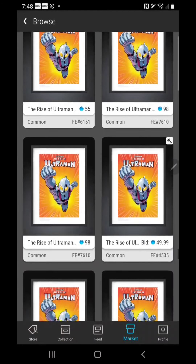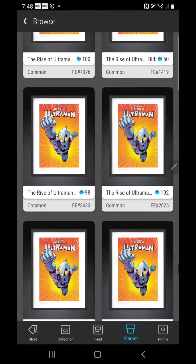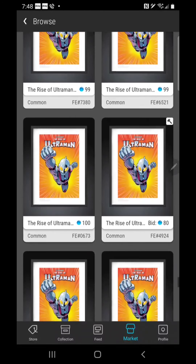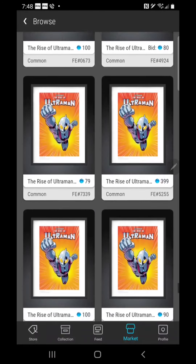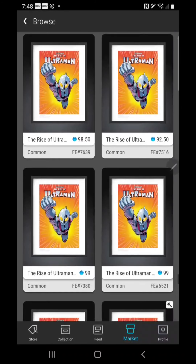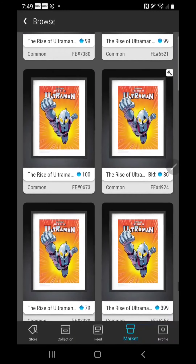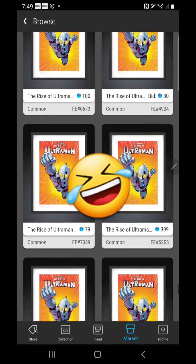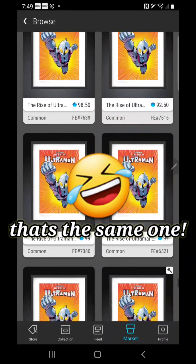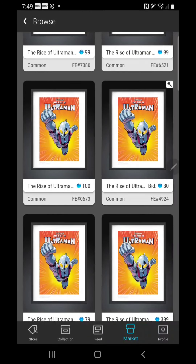So we have people listing higher prices for higher numbers, and then folks who obviously aren't looking at the mint number at all, throwing it up for sale at a cheap price. That is an arbitrage opportunity. If you grab that, you could relist it at a higher gem price, or you could snatch it and list it on eBay — 'Hey, I have a very low mint number, it's very valuable, and I can get it to you for the bargain price of X.' Right now the eBay prices are not good — they're very low, it seems like there's a panic.